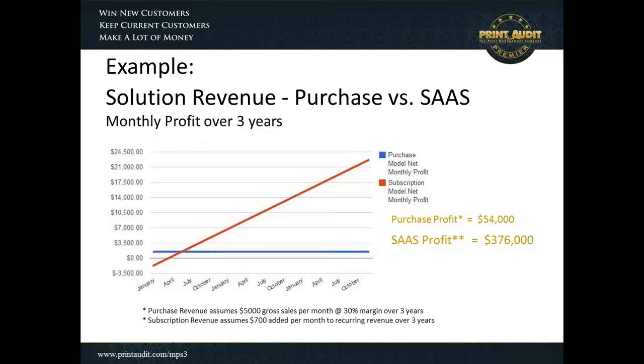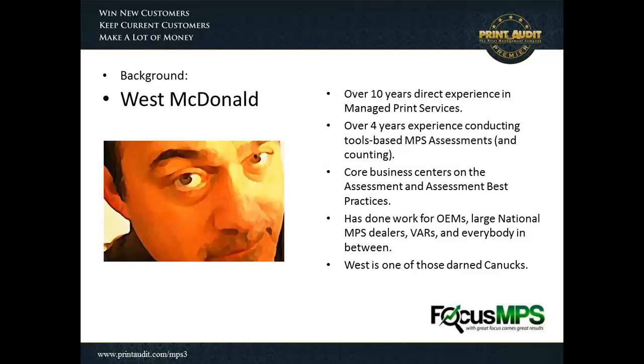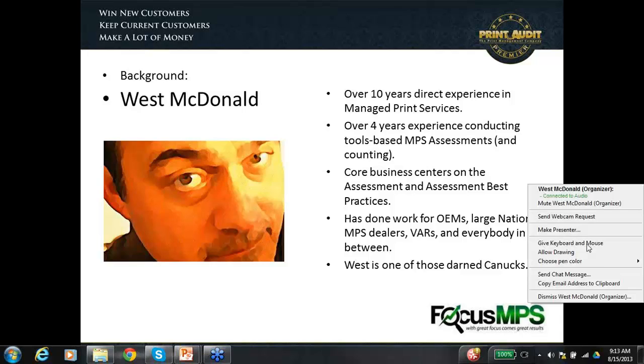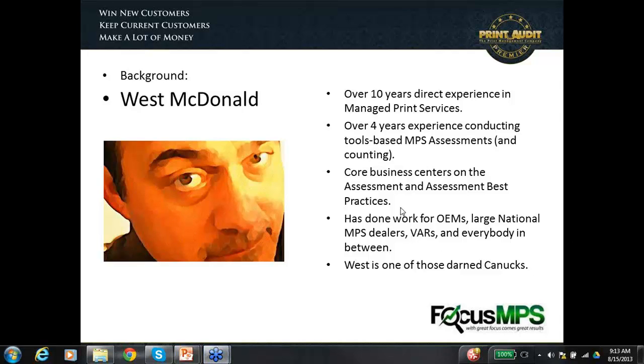That's just a little introduction to some of the concepts and topics we're going to be talking about today. I'm now going to turn over control and the presentation to Wes McDonald, who is with Focus MPS, and he's here to talk to you about the assessment process. Wes, take it away.